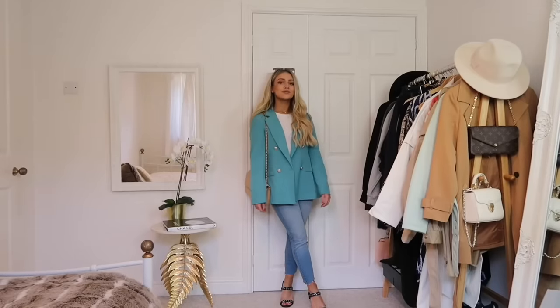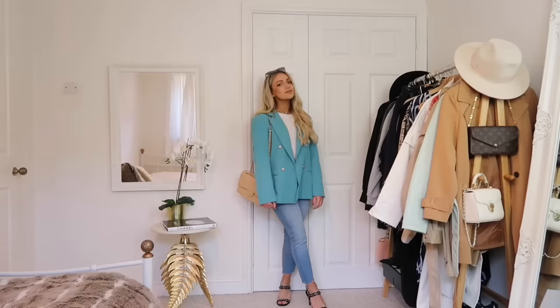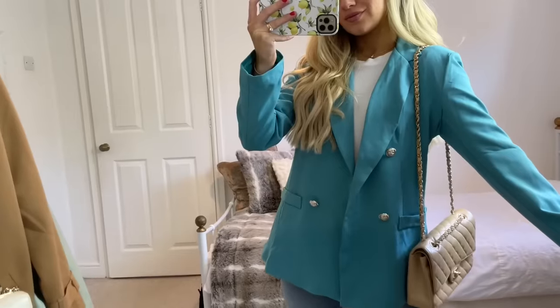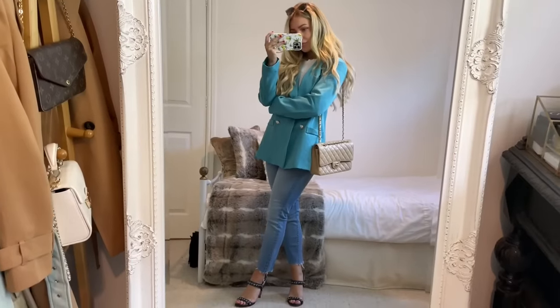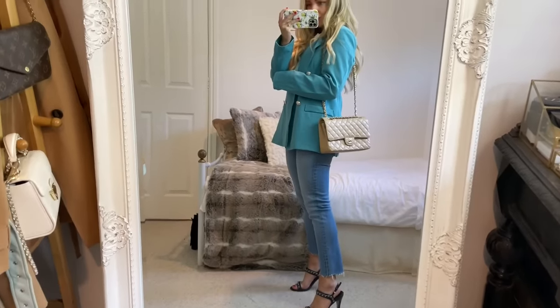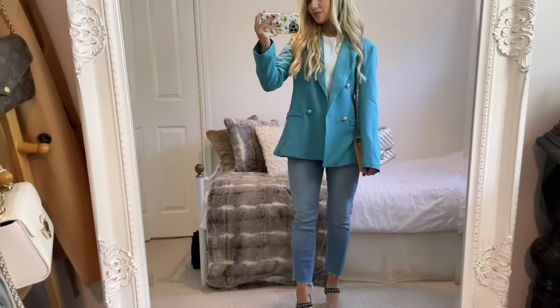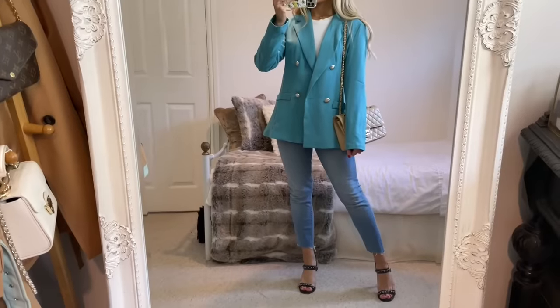A fitted blazer is another great wardrobe essential for spring, and when I saw this one from Boohoo I thought how perfect it would be because of how bright the color is. It's a great piece to brighten up basic outfits like what I've got on underneath. Blazers come back every year so it's a great staple that won't go out of style. The silver button detail makes it look quite luxurious, and you could easily style this with jeans and heels for a smart casual look.